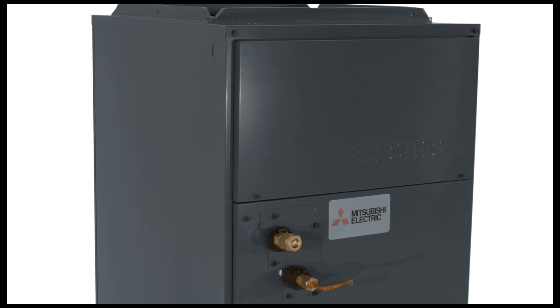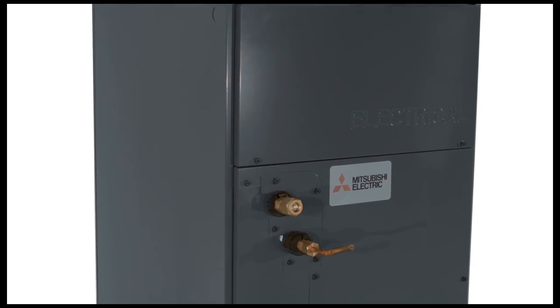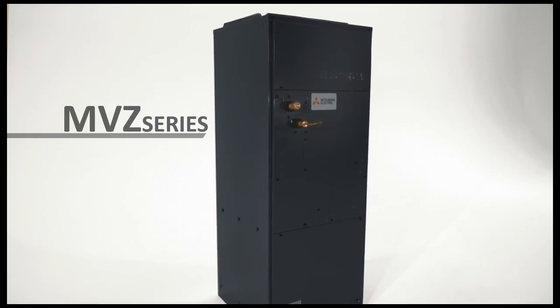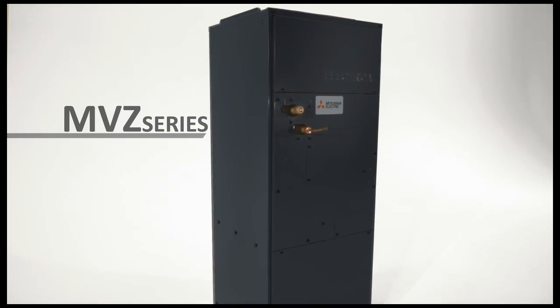Introducing the next innovation from Mitsubishi Electric, the MVZ multi-position air handler. From one room to every room, Mitsubishi Electric has a solution for your home.